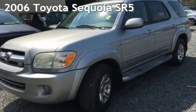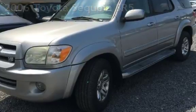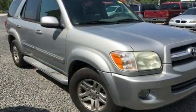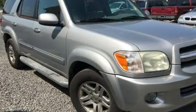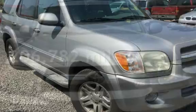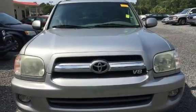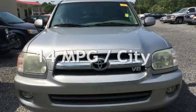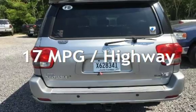Presenting a pre-owned 2006 Toyota Sequoia SR5. This four-door SUV has an eight-cylinder, four-liter V8 engine with rear-wheel drive and an automatic transmission. This Toyota has less than 207,000 miles on the odometer. Estimated fuel economy for this vehicle is 14 miles per gallon in the city and 17 miles per gallon on the highway.